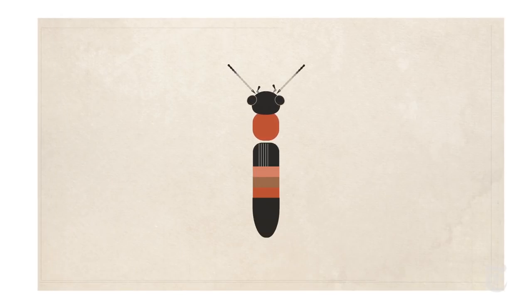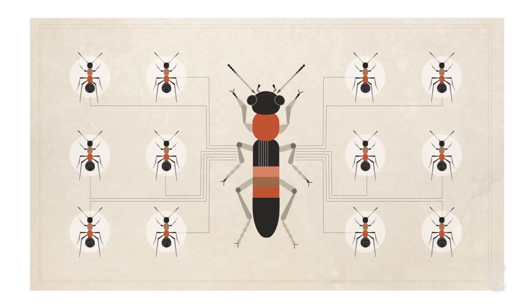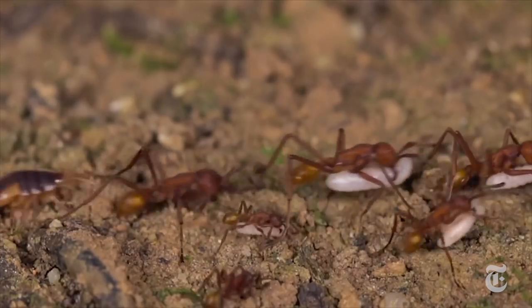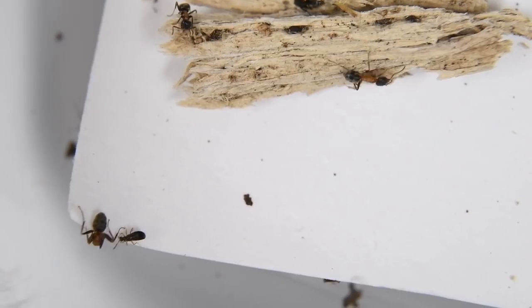Over millions of years, at least 12 separate lineages of rove beetles have independently gone through the same transformation — from a free-roaming, solitary beetle to a social insect living with ants or termites. The big question is what genetic changes cause these transformations.